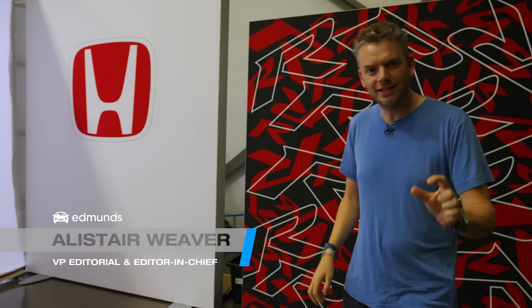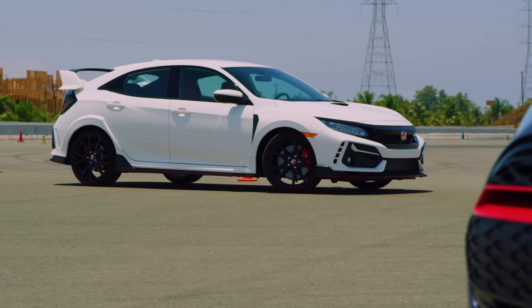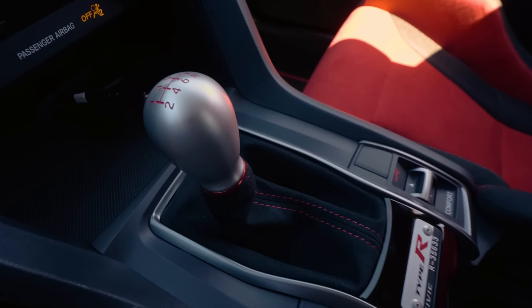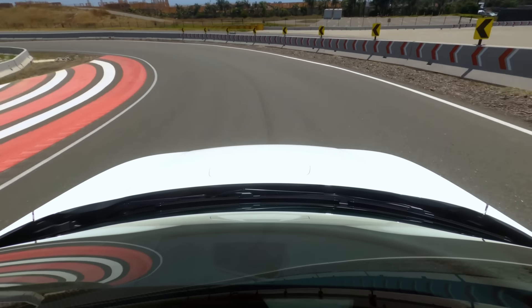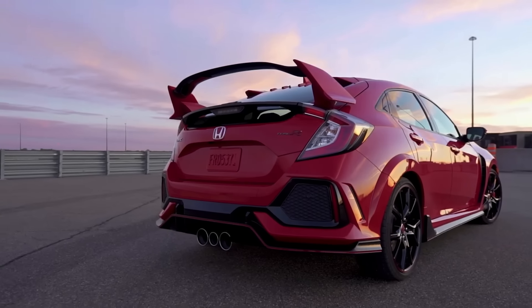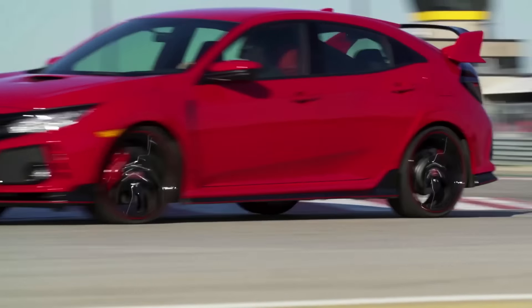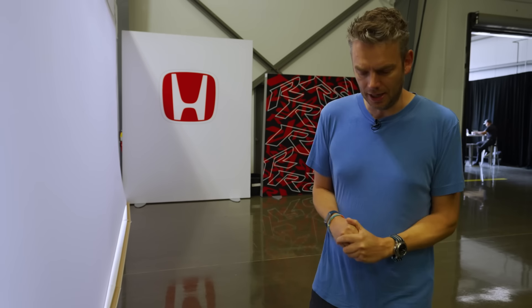Alista Weaver here for Edmunds with the latest version of one of Edmunds' favorite cars. The last generation Honda Civic Type R was tremendous — a slick manual gearbox, just enough power, agile handling, and a price tag in the 30s. The only thing we weren't sure about were the aesthetics. It was so outlandish that every time you went to Trader Joe's, you looked like a wannabe Vin Diesel.